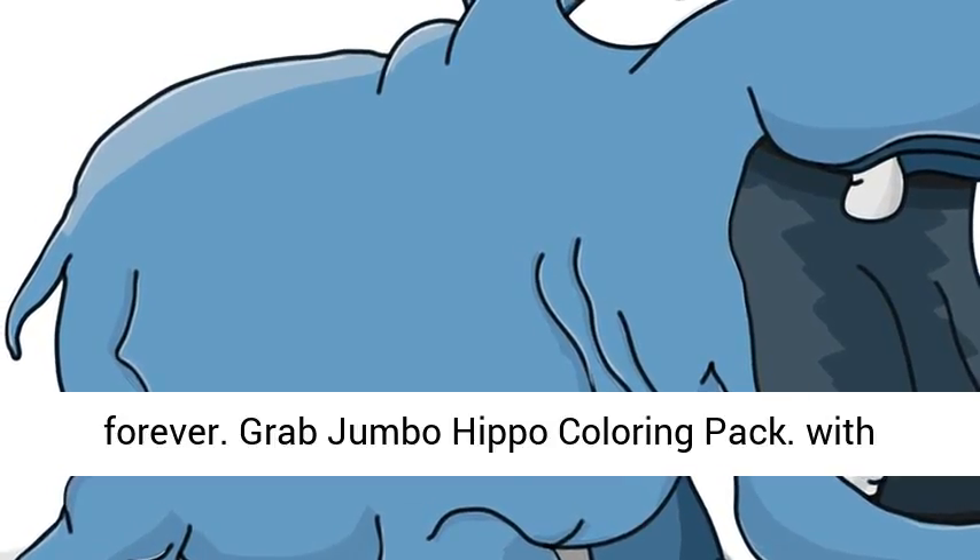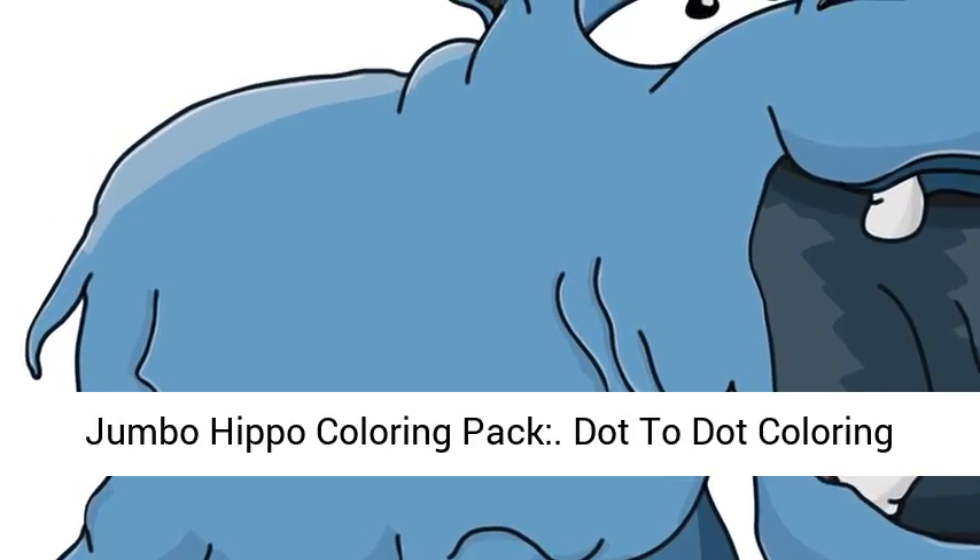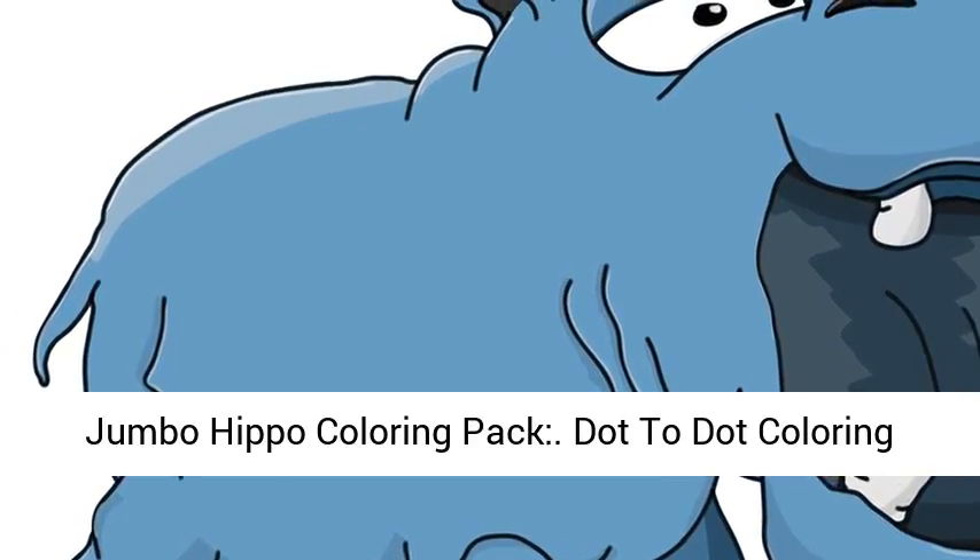Grab Jumbo Hippo Coloring Pack with Dot to Dot today while it's still available. Jumbo Hippo Coloring Pack — Dot to Dot Coloring Pages.